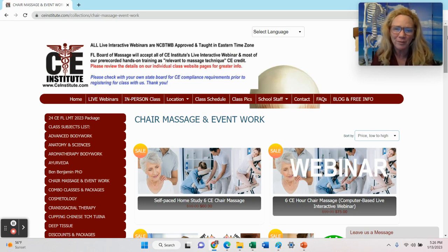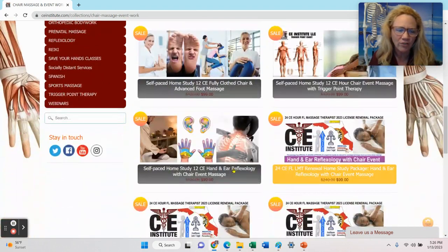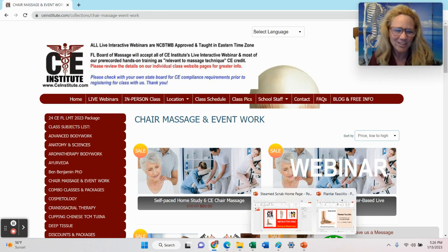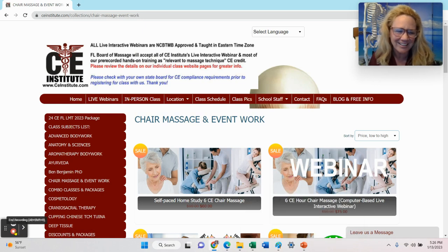If you'd like more information about chair massage training, please contact us here at the school. We're at ceinstitute.com. At the bottom of our website menu page, you can see our social media icons — that's a great place to stay in touch for additional free trainings like this one. If you'd like more information about working in a casino, you might want to reach out to Kelly Steed at Winning Hands. She's a great resource. So without further ado, here's Kelly Steed.